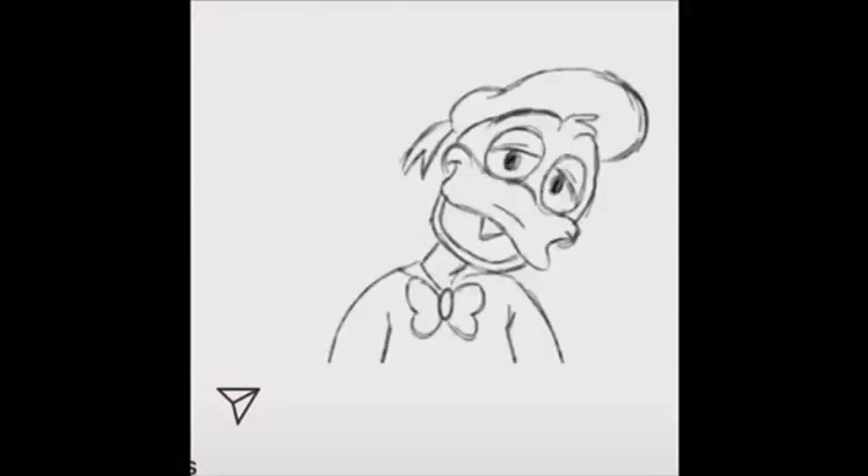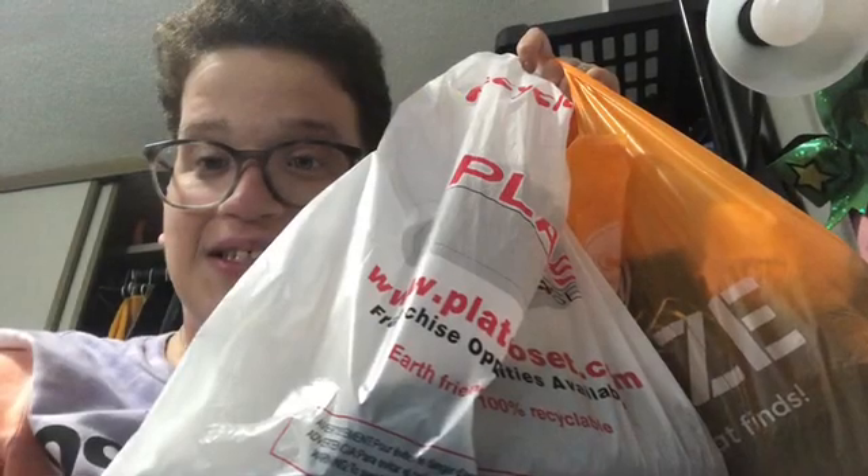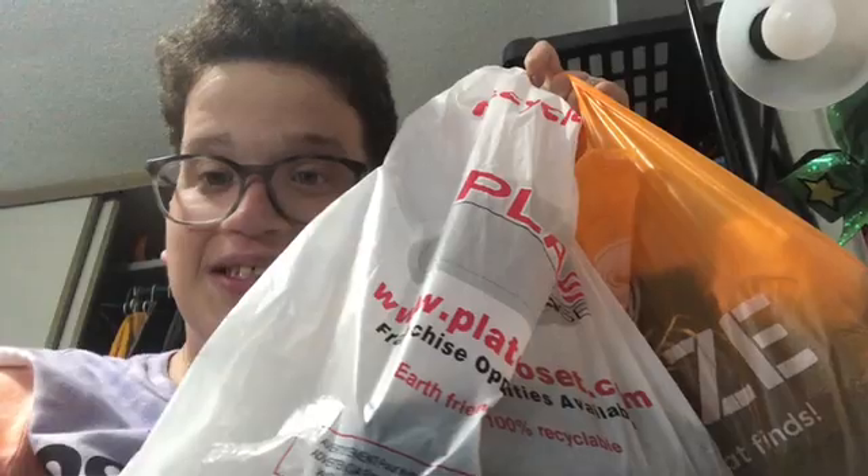Let's get into the vlog. Hey guys, what's up? How are ya? I went thrifting today with my cousins, so we had a successful thrifting day, and I just wanted to show you what I got, so let's get started.